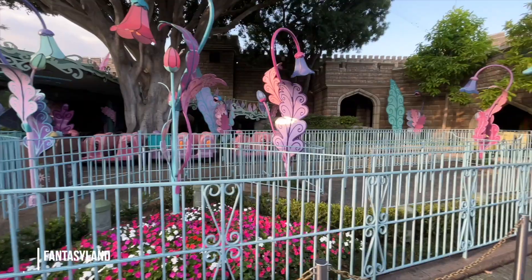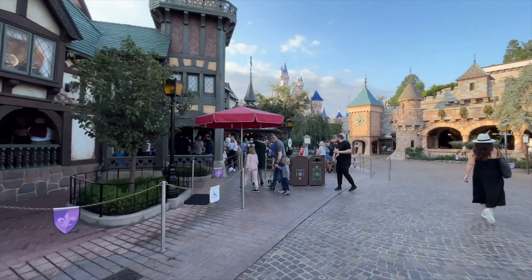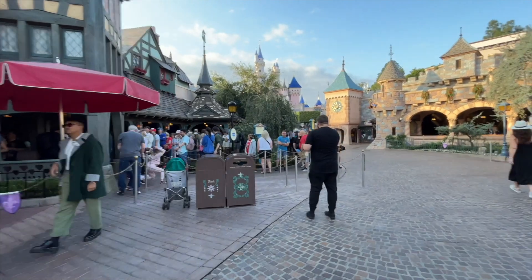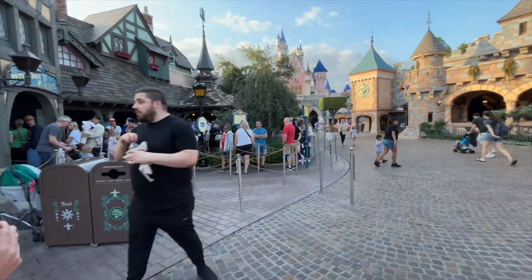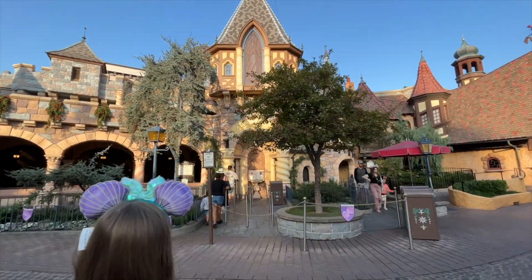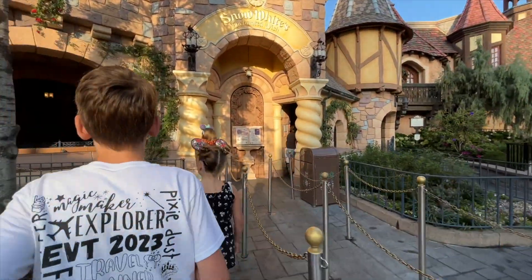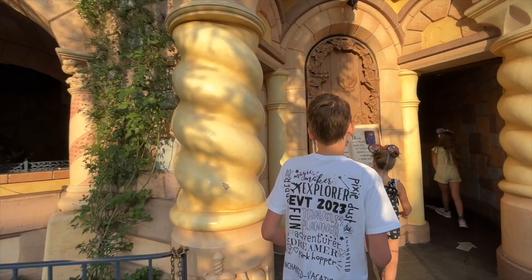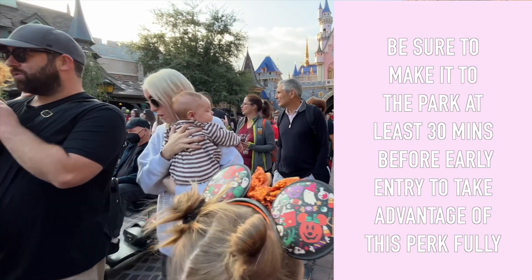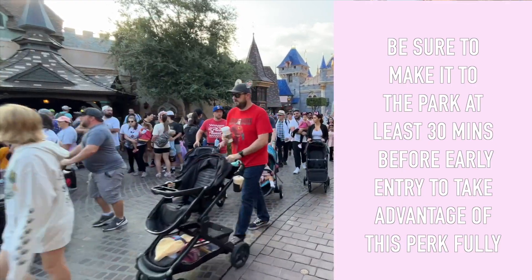Unfortunately my first choice is temporarily closed this morning, so change of plans. Peter Pan is going to be your busiest one from early entry — it's going to be busy all day and this is probably the shortest line you'll see. We are heading over to Snow White's Enchanted Wish, which used to be Snow White's Scary Adventure. They changed it to be less scary — I haven't even seen the new version yet, so looking forward to that.